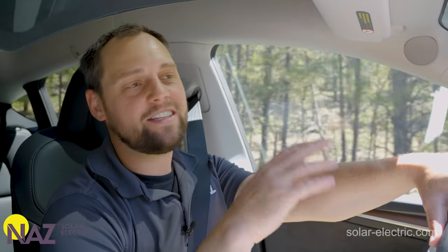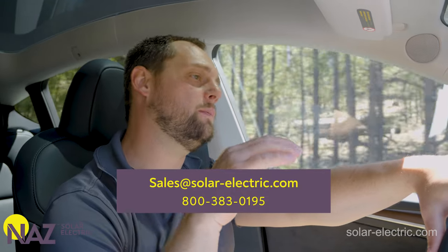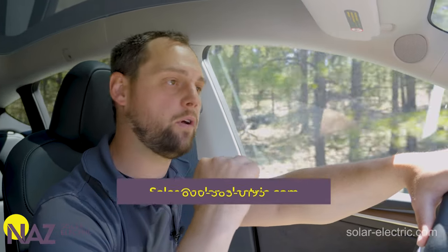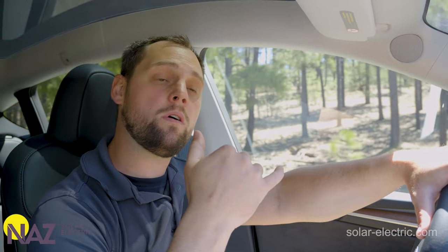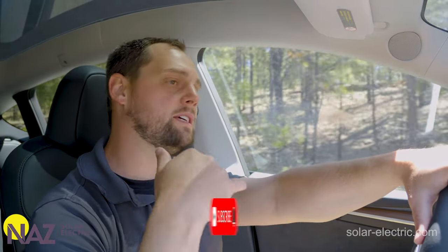If you're interested in solar charging your EV, give us a call, visit our website, chat with us, or shoot us an email — someone from our team can put something together for you. To learn more, visit our Learning Center. Like and subscribe for more content like this.